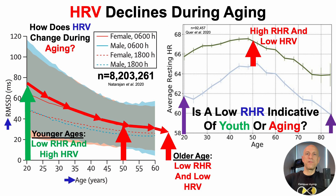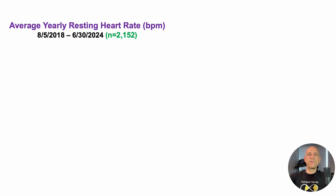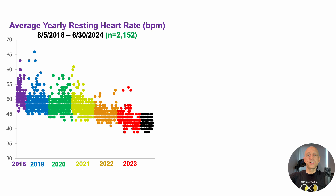Now that we've defined the HRV and resting heart rate combination, what's my data? How well am I resisting age-related changes? The goal is longevity — I want to optimize biomarkers of as many organ systems as possible. Let's start with average yearly resting heart rate, tracking from August 2018 through the end of June 2024. Each dot is a single day's worth of data. When I first started tracking, average yearly resting heart rate in 2018 was about 51 beats per minute, which is close to age-expected at that time.